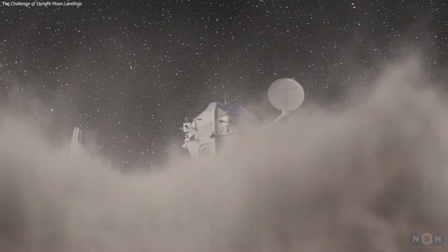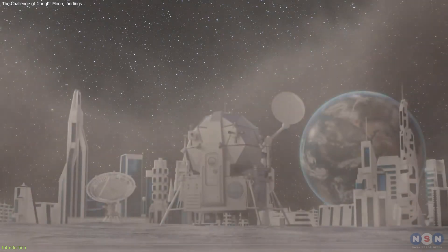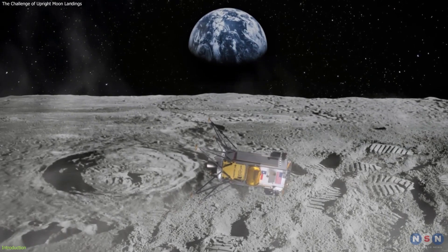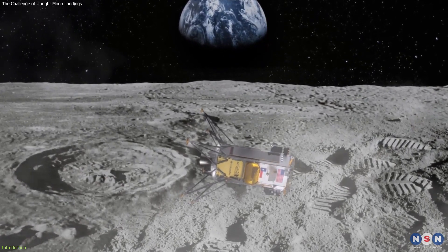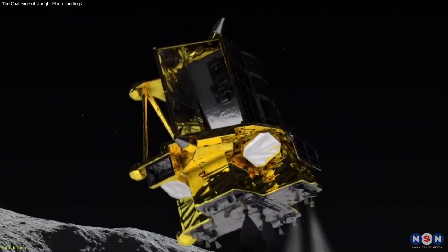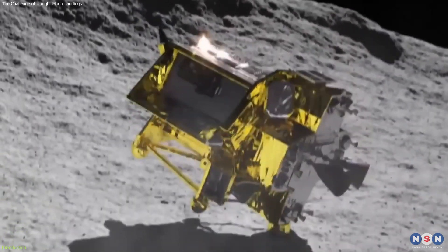Landing on the Moon is a feat that has captivated humanity for decades. Yet, recent missions have faced unexpected challenges, as the American-built Odysseus and the Japanese SLIM spacecraft both tipped over upon landing.